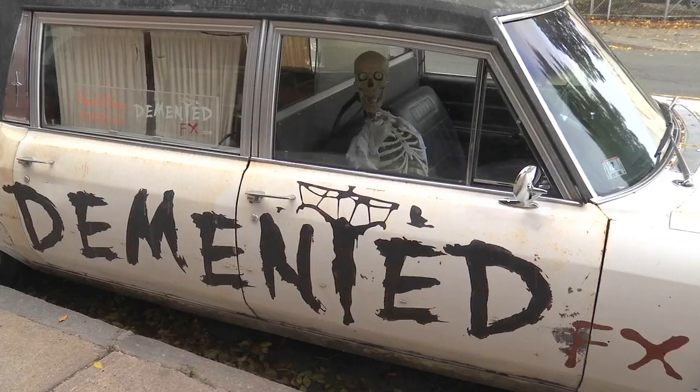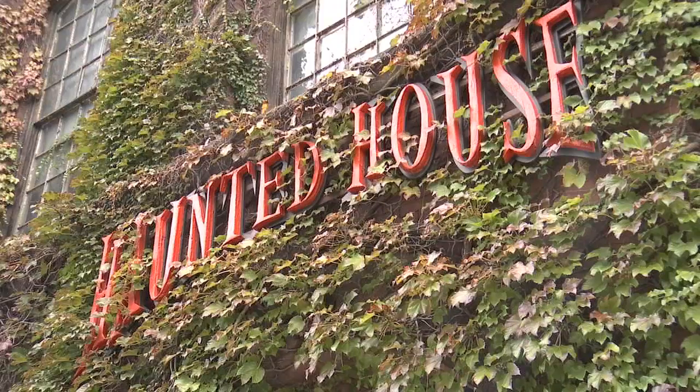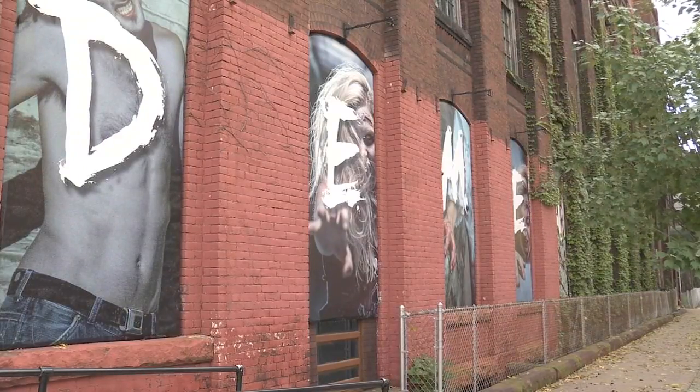You're open through the weekends now through October, through Halloween — every Friday, Saturday, and Sunday in October, including the last two Thursdays. You actually end on the 28th. If you want to get tickets before you show up, you can go online at dementedeffects.com. Jeremy, David — thanks so much, appreciate it.